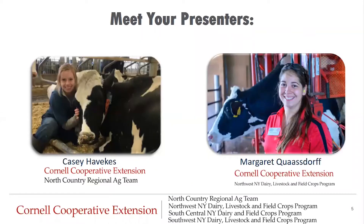Today's presenters are myself, Margaret Quasdorf, Dairy Management Specialist with the Northwest New York Dairy, Livestock, and Field Crops team. I'm joined today by my colleague Casey Havikis, who holds a similar role with the North Country Regional Ag team. Before we jump in, we want to remind everyone that we are not veterinarians and that the materials presented today are for educational purposes. We strongly encourage all farms to have a veterinary client-patient relationship and to consult your veterinarian as the need arises.